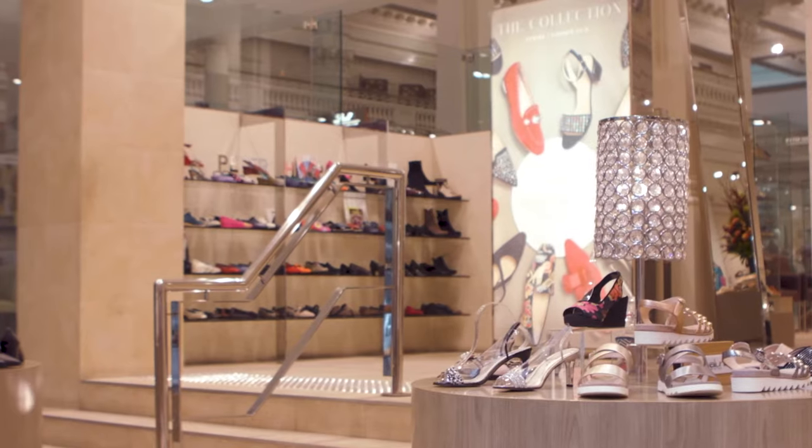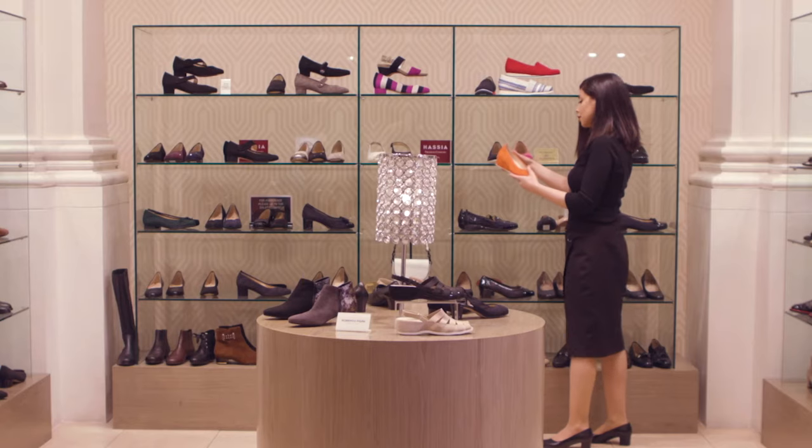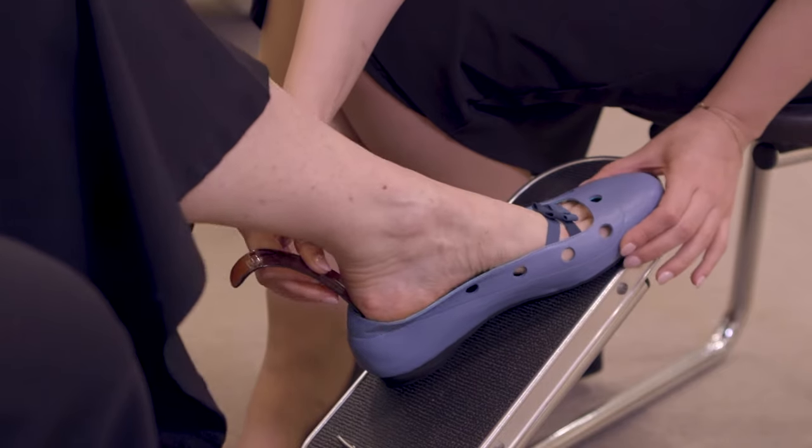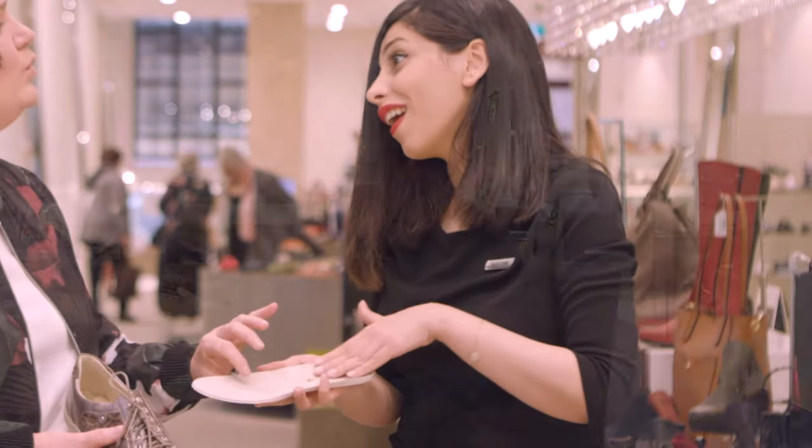At Peter Shepard, we understand that not every foot is the same. That's why we've sourced all throughout Europe and the USA to find the best shoemakers for our customers. Whether you have a long or short, narrow or wide foot, or if you require shoes for orthotics, we believe we've got the best selection for you.